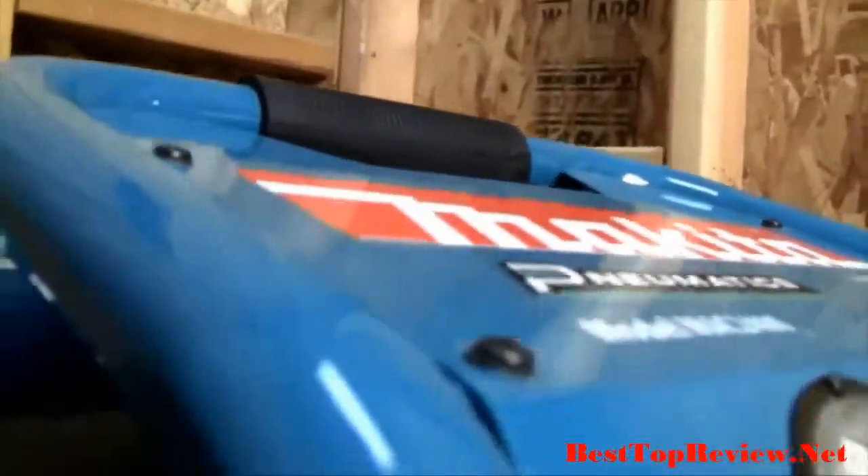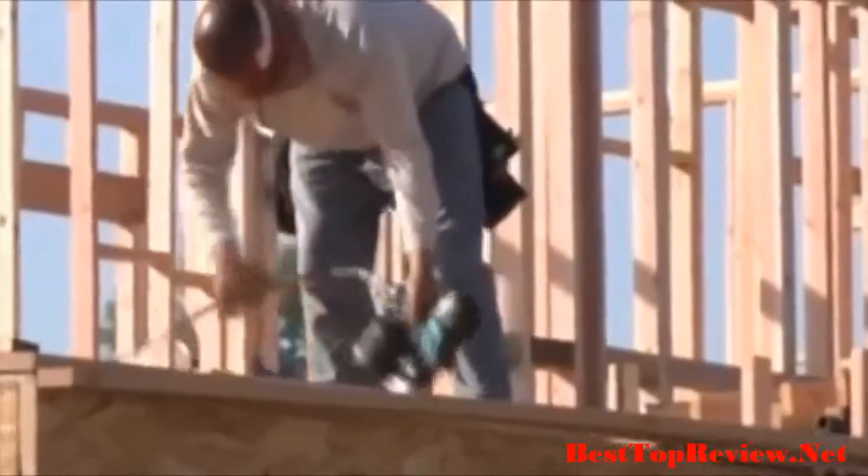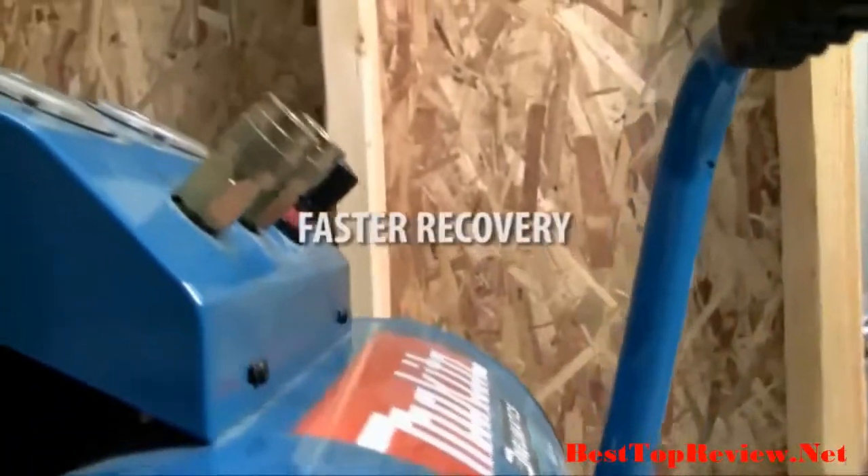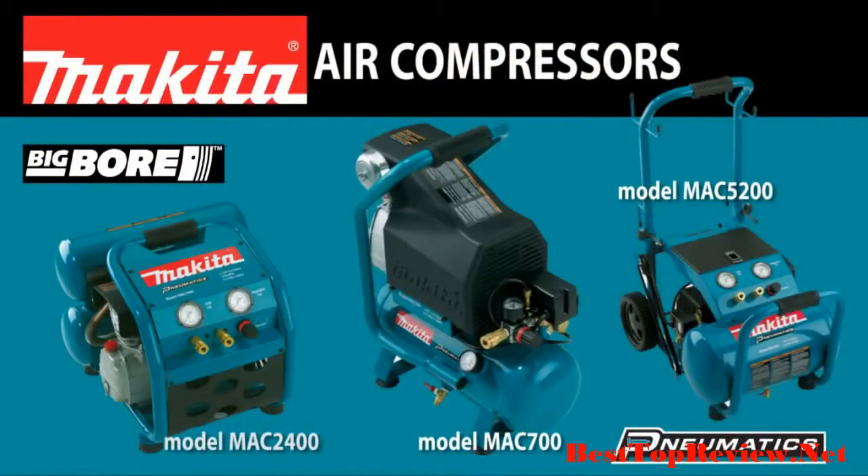Your air compressor is a true workhorse tool, so get one that delivers industrial performance with increased durability, less noise, and faster recovery. Get an industrial-grade air compressor from Makita.